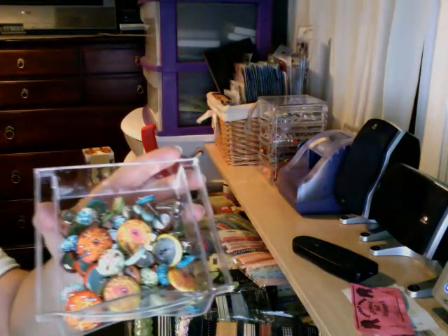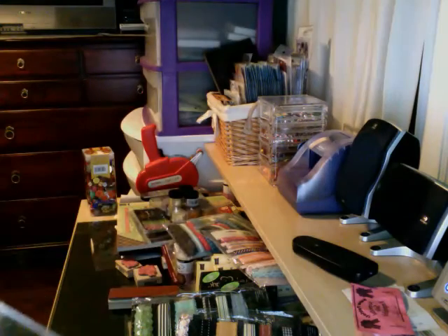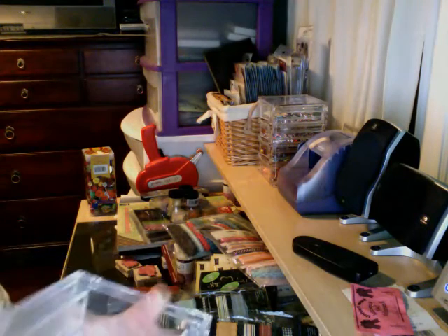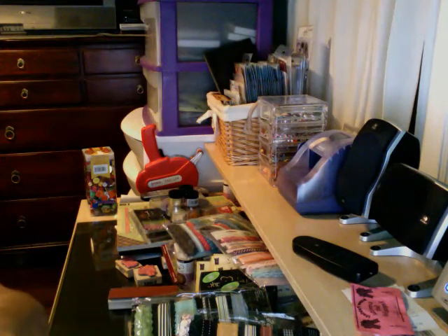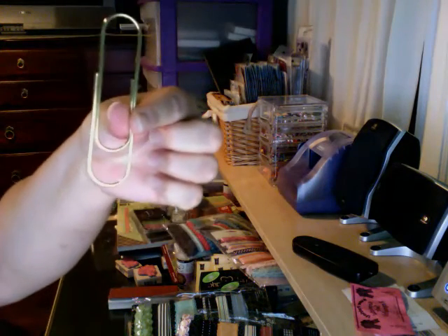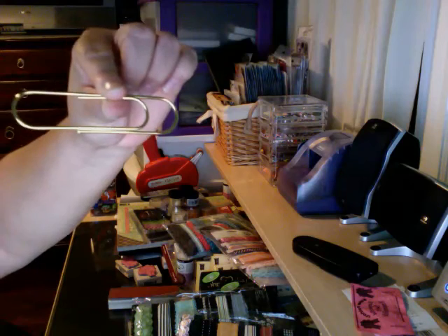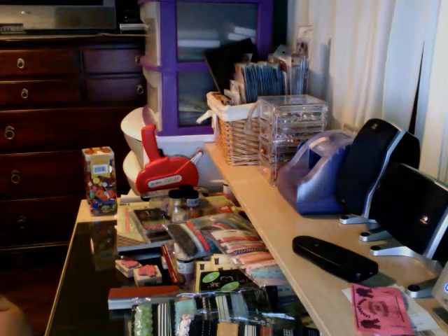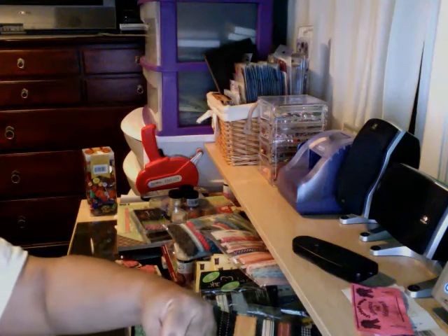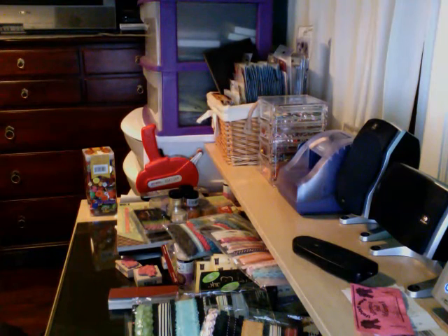I already put some fabric brads in here — I picked those up at AC Moore. And I actually picked these up at the Amazing Savings store — there were 10 in a pack and they were only 99 cents. Look at these big paper clips, they're huge, about three inches!